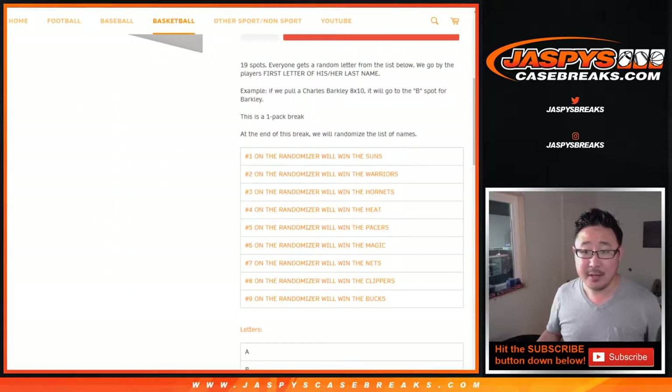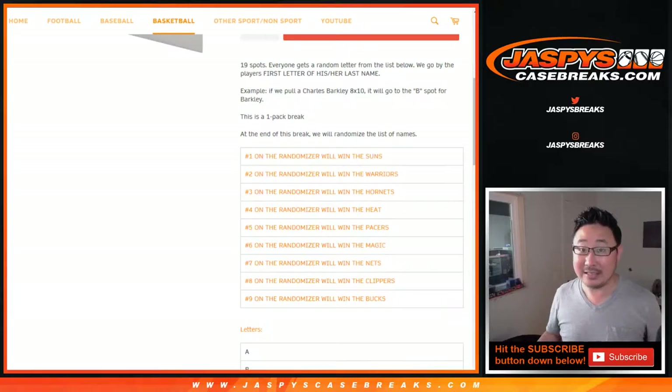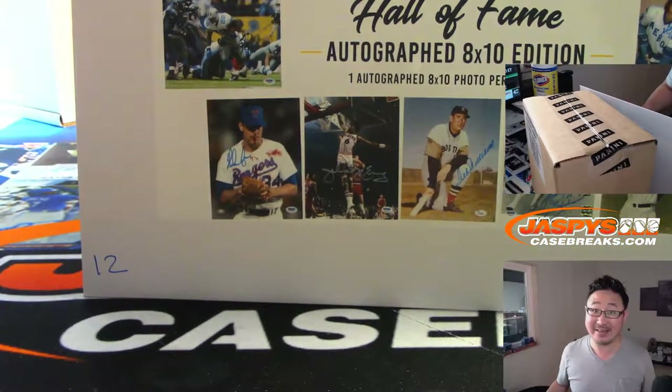Thanks very much everybody. So it's the first letter of their last name. Obviously if you get randomized B, then Barkley goes to you — B, Barkley. Now at the end of the break, in a separate dice roll, we'll re-randomize your names. The top 9 of the 19 spots will win teams in Contenders Draft Picks — pick your team number 1 right here, fills up the final 9 teams.